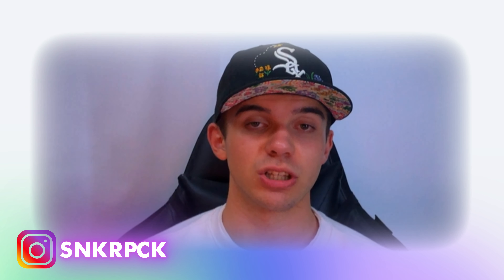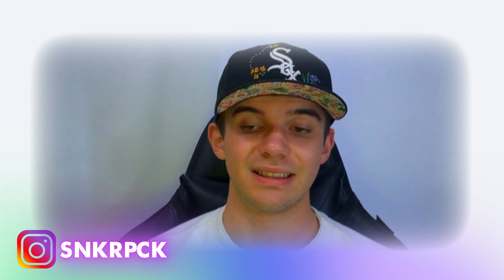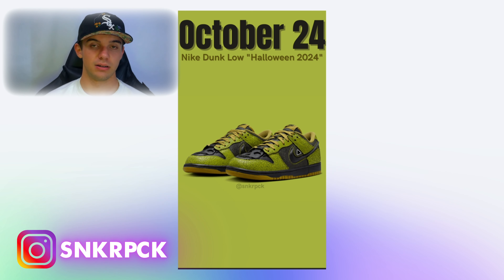The other pair dropping on October 24th is the Nike Air Force 1 Halloween 2024. The Dunk Low colorway is lime green or yellow, while this Air Force 1 is red. As you can see, it is red as well, although on the Dunk Low it is black in all the details.